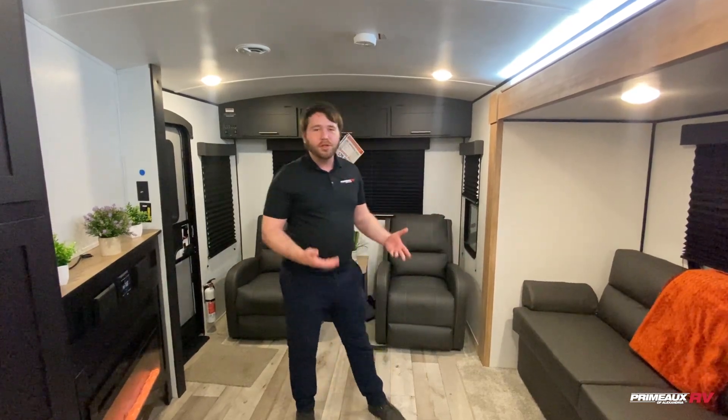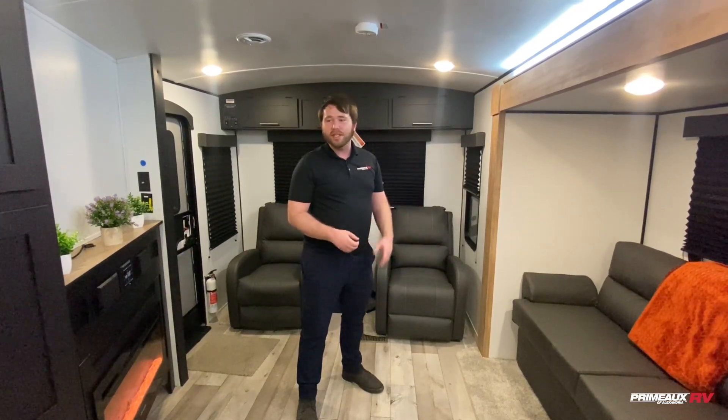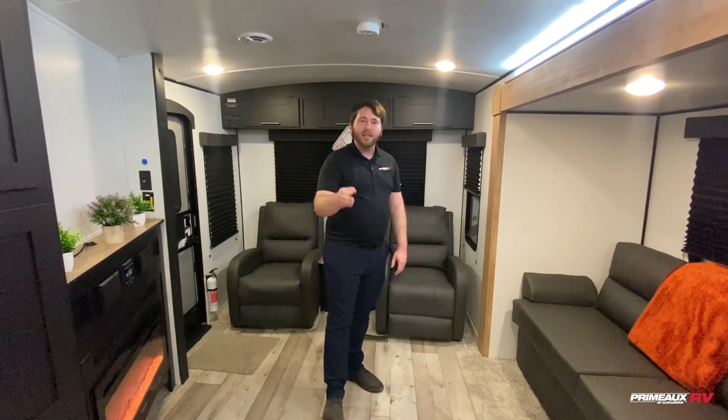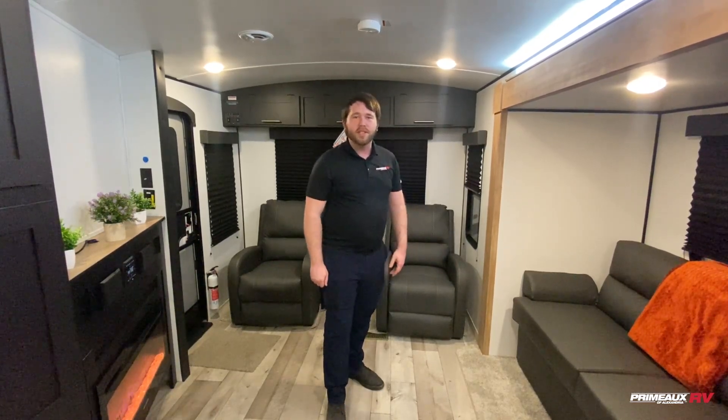Alright guys, this is the Springdale 285 — a really cool floor plan that we have right here in the showroom. Come check it out in the AC. We're about to go check out the outside and the bedroom. If you want to check this out in person, just text me or call me — that's 318-730-7873. Can't wait to help!